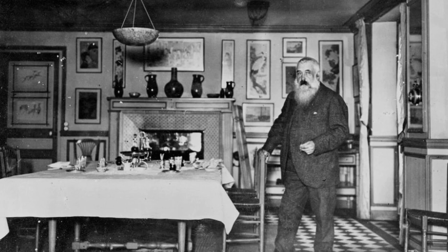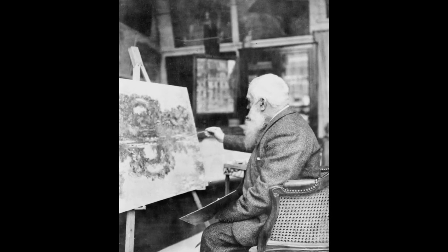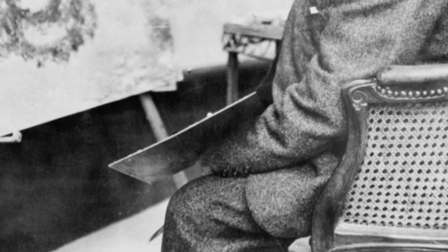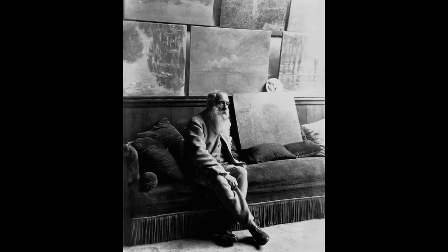Nestled amidst the idyllic countryside of Normandy, France, Giverny served as the ultimate muse for Monet. In 1883, he fell in love with the village's natural beauty and decided to make it his permanent residence. And thus began the transformation of his property into a haven where art and life intertwined seamlessly.